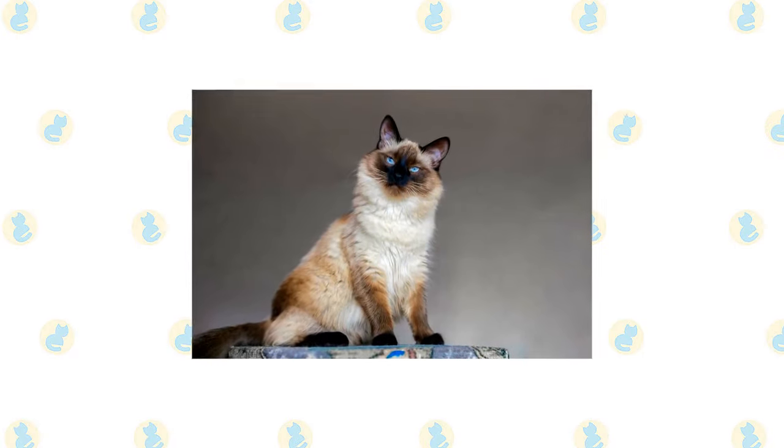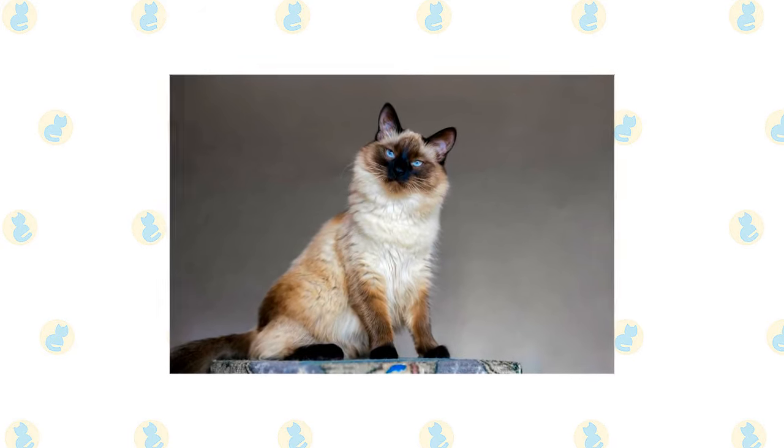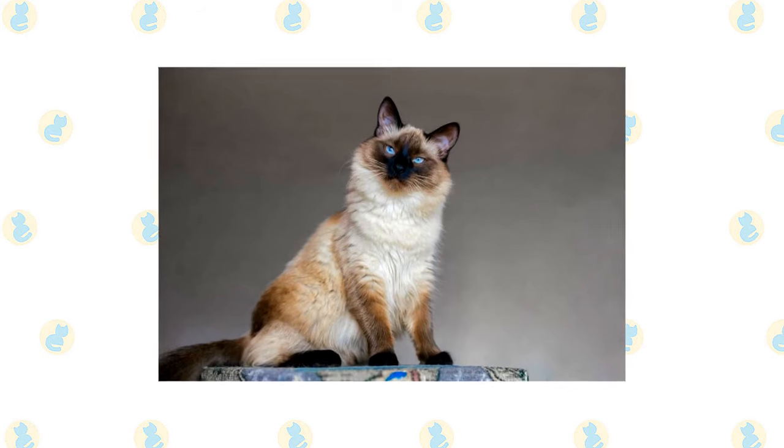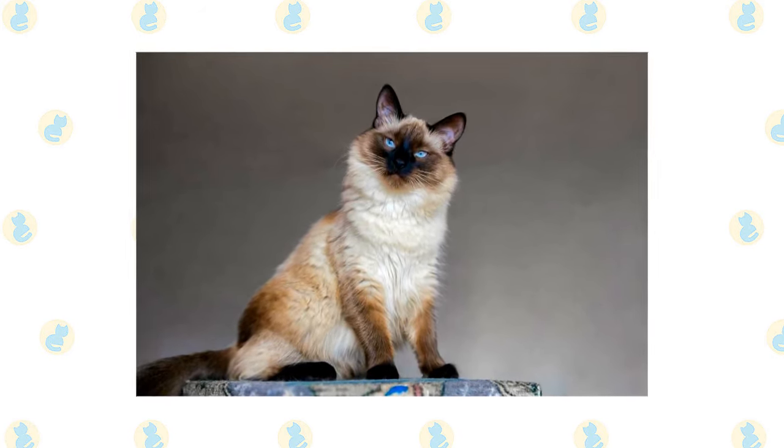Except for coat length, the Siamese and the Bolognese are indistinguishable, having a svelte but muscular body with long lines and a wedge-shaped head that is long and tapering from the narrow point of the nose outward to the tips of the ears, forming a triangle.